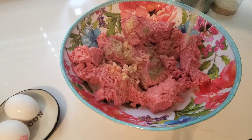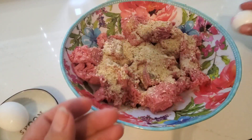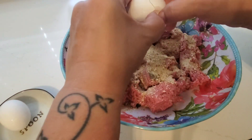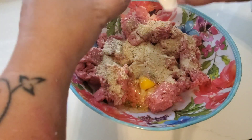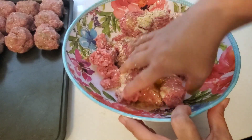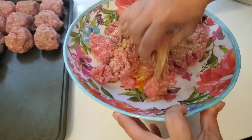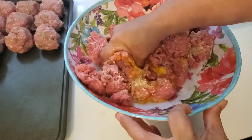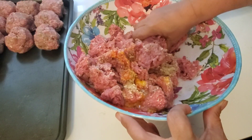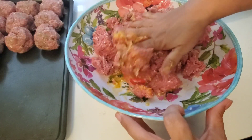For the other meatballs, I'm seasoning them the same way — dried onions, garlic powder, salt and pepper, and an egg. I'm also putting in some Italian seasoned breadcrumbs. Then I get those all mixed up with my hands, form them into balls, and set them on a baking sheet until I'm ready to put them into the sauce.